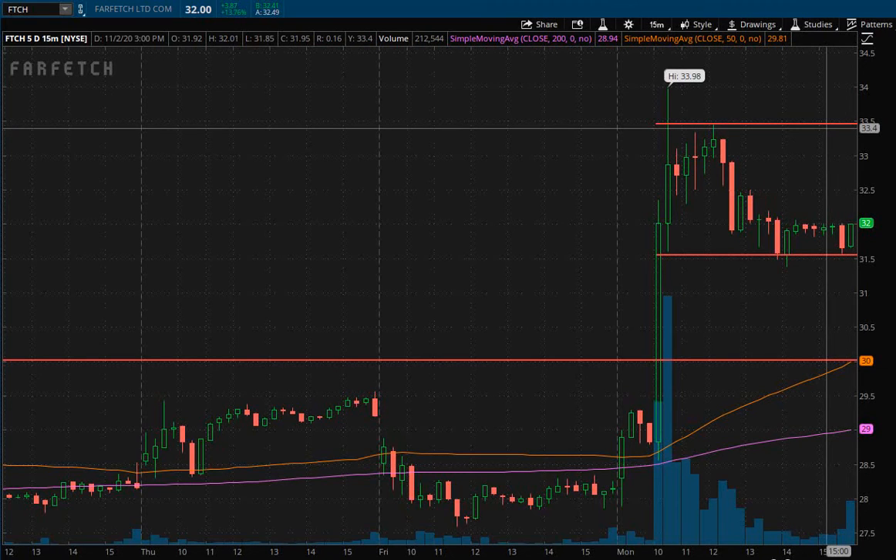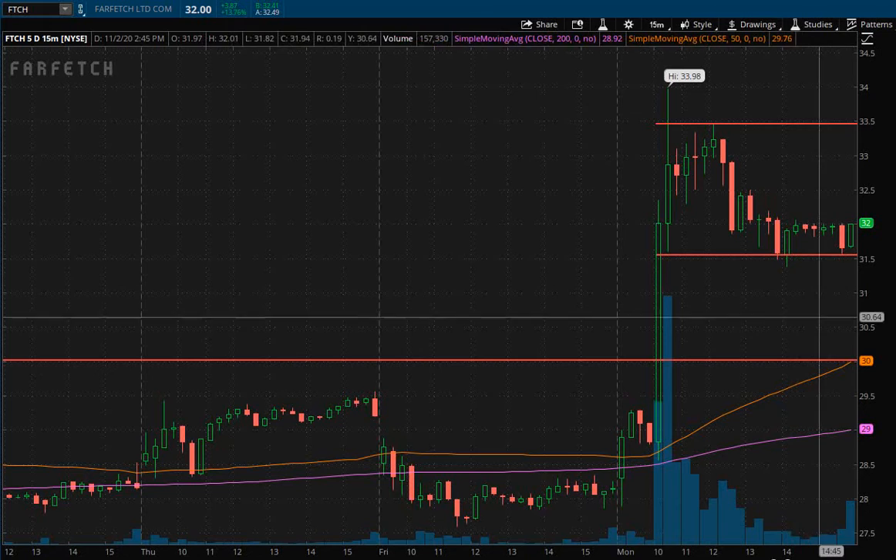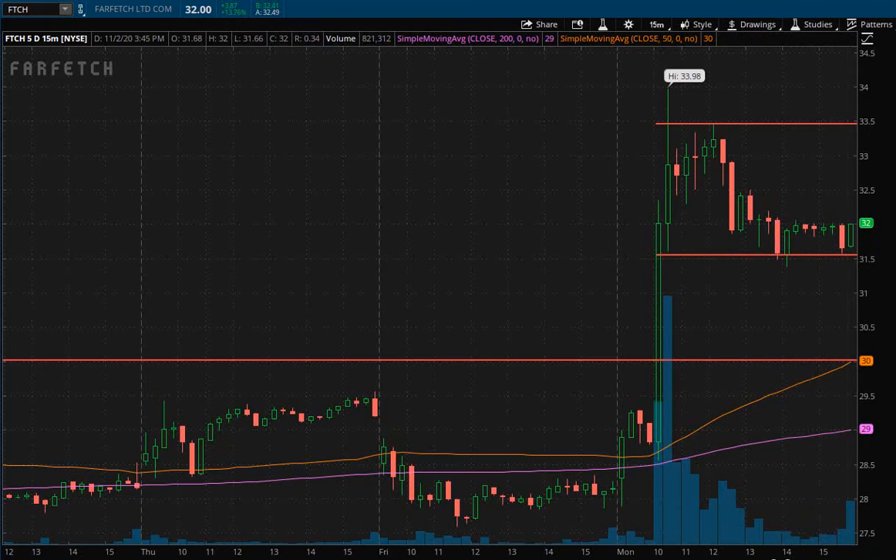When I say first price target, I mean you can take off a quarter of your position, maybe a third, or even half — or all of your position size if you want — to lock in some gains. Locking in those gains gives us a little more wiggle room and ensures we do lock some gains even if the trade doesn't break out to newer highs. If it does break out to newer highs, we can sell more of our position size up there for further gains.